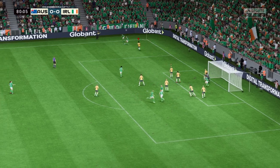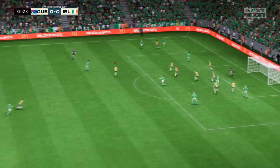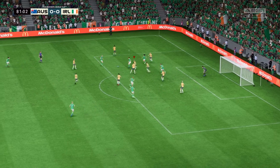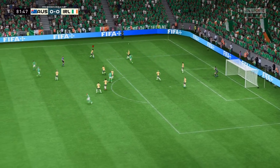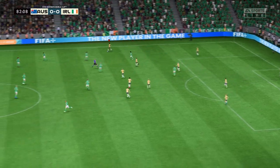They favoured a short one here. Denise O'Sullivan — well, a really single-minded piece of defending to make sure nothing untoward happened.